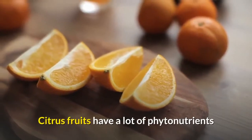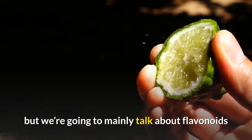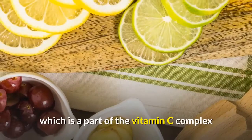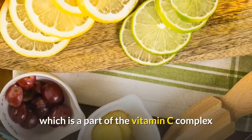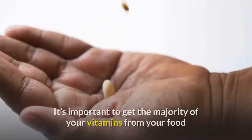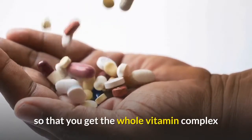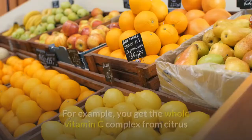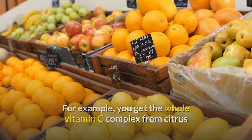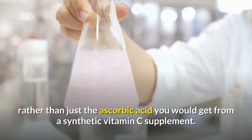Citrus fruits have a lot of phytonutrients, but we're going to mainly talk about flavonoids. One type of flavonoid is the bioflavonoid, which is a part of the vitamin C complex — it's essential in supporting healthy gums. It's important to get the majority of your vitamins from your food so that you get the whole vitamin complex. For example, you get the whole vitamin C complex from citrus, rather than just the ascorbic acid you would get from a synthetic vitamin C supplement.